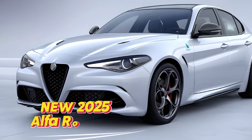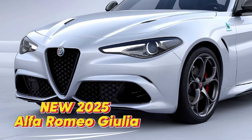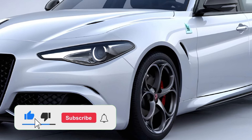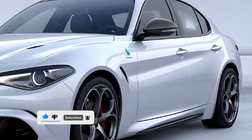The 2025 Alfa Romeo Giulia is a car that perfectly balances tradition and innovation. It retains the Italian elegance that Alfa Romeo is known for, while introducing modern features that elevate the driving experience. The exterior design is a masterpiece.